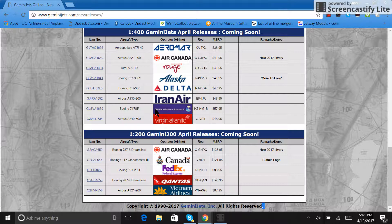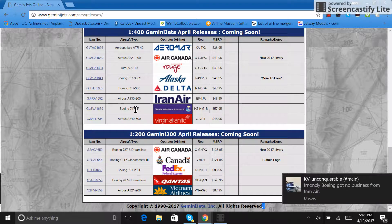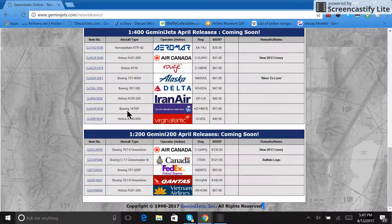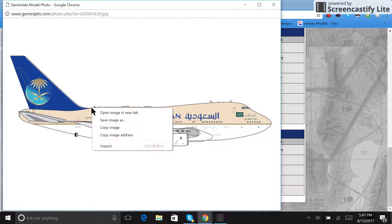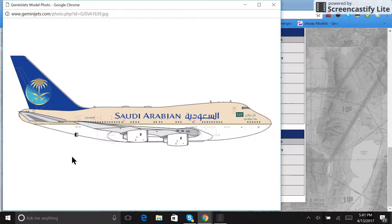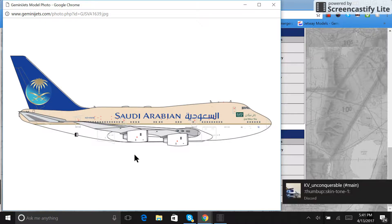Next is the Saudi Arabian 747SP, registration HZ-HM1B, retailing for a whopping $57.95 — the most expensive 1:400 model in this release. It would fly from my airport but I do not want one, so I'm not going to get it. It would make the distance from San Antonio to Riyadh, just as a side note.